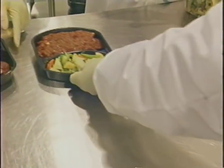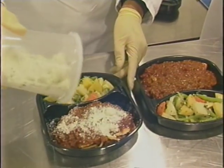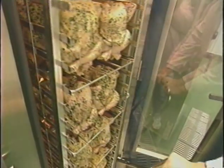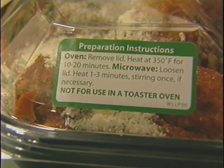Prepared foods are an important part of our business too. We have developed recipes especially for later reheating. The meals are cooked and then blast chilled to stop the process, so when the customer reheats the meal later, it is cooked perfectly.